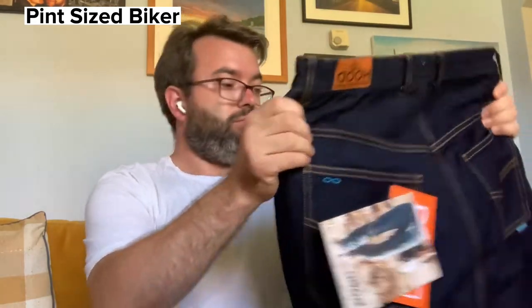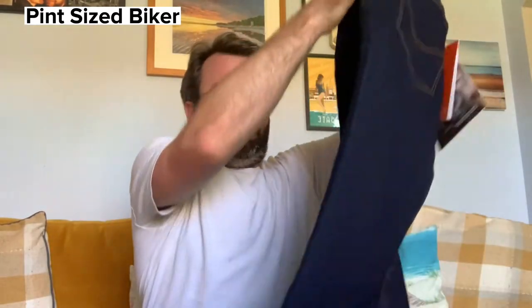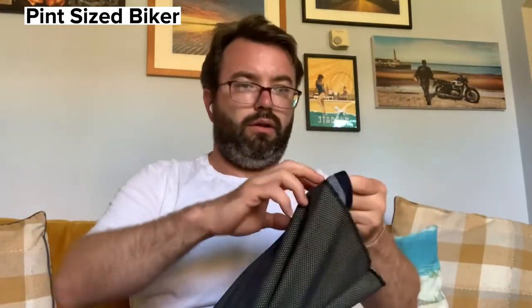They look quality. They feel nice — feel heavy without being too heavy. Turning them inside out, there's the breathable liner, as well as the Kevlar in there.